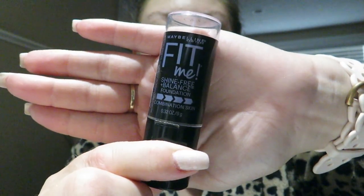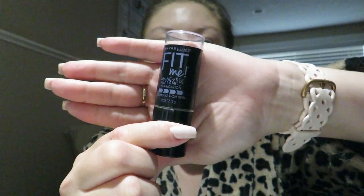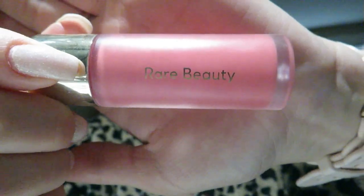For contour, I use the Fit Me foundation stick in Toffee. For blush, I use the Rare Beauty liquid blush in Happy. It looks a bit crazy, but it blends out. Trust me.